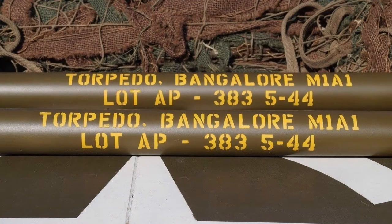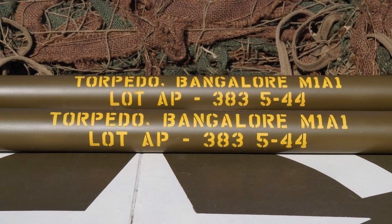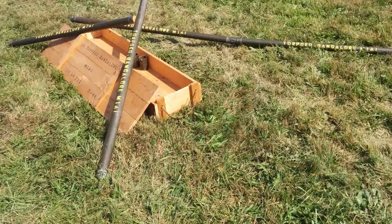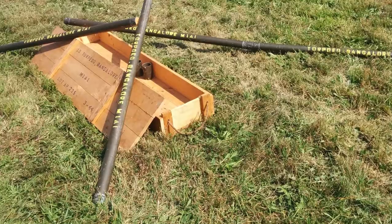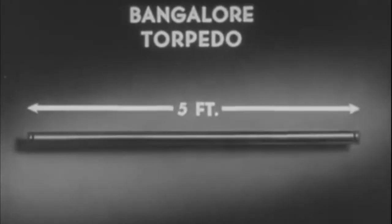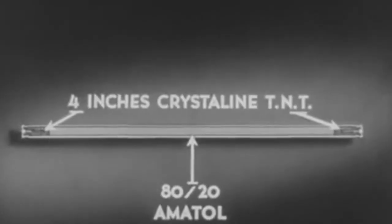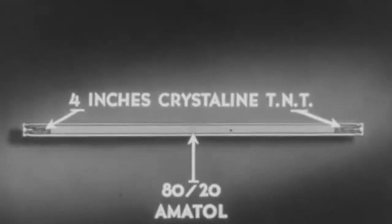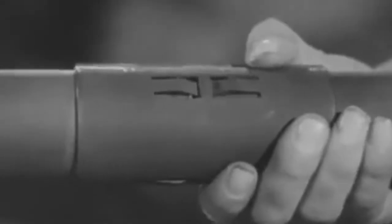The US military reused this process in the early 1940s and produced a large-scale torpedo, the M1A1, known as the Bangalore — named after the city where the tube was designed. This torpedo consisted of several cylinders, each with the ability to connect to each other. They were roughly 1.5 meters in length and five centimeters in diameter, each containing nearly four kilograms of TNT. Up to ten of these could be connected together, making a distance of nearly 15 meters.